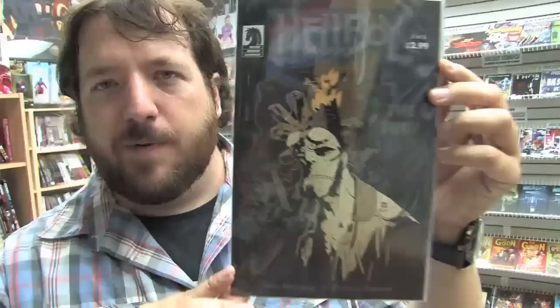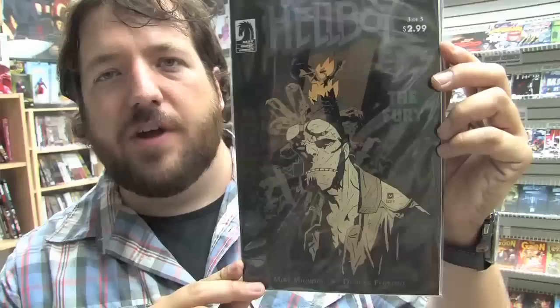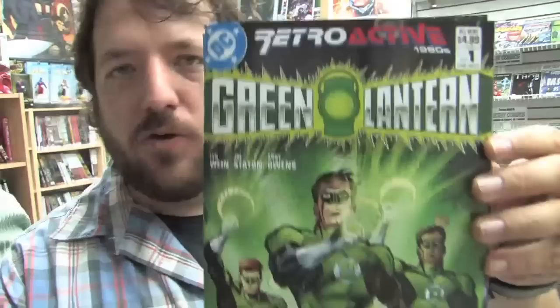Here's Morning Glories issue 11, Joss Whedon's Dollhouse issue 2, Spawn issue 210, Jonathan Hickman and Nick Pitarra's Red Wing issue 2. Probably the most talked-about indie book this week is Hellboy: The Fury issue 3 of 3 — it's been widely publicized that in this issue Hellboy actually dies. It's sold out at the distributor level already, so you might want to check your local comic shop to see if they've got any copies. DC Retroactive is in the 80s this week — we've got Justice League of America, Green Lantern, and Superman.